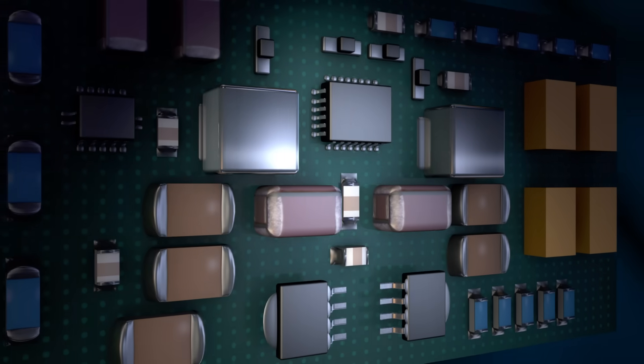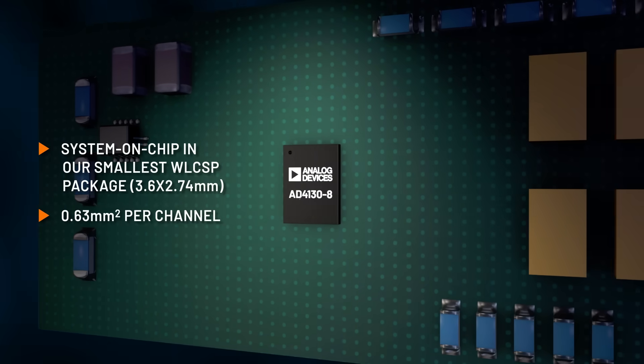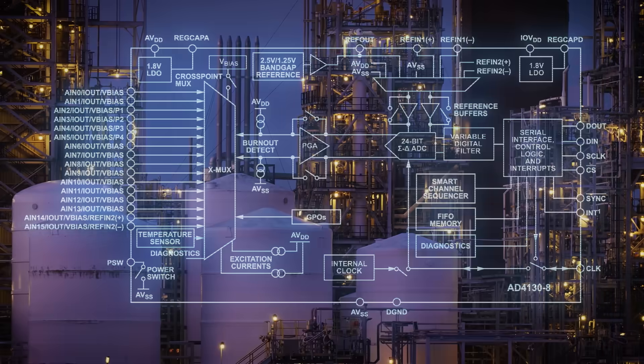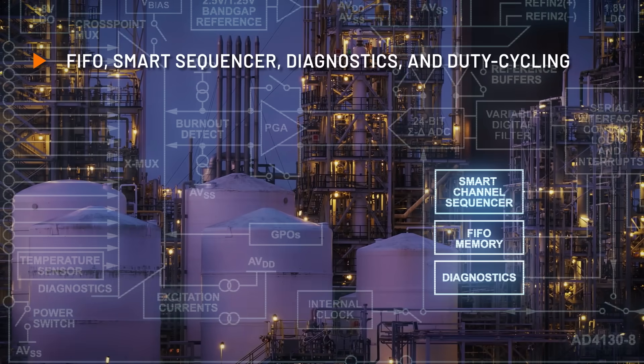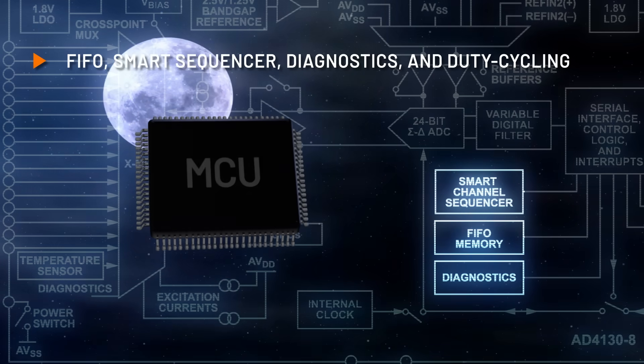Its high integration reduces your BOM, footprint, and time to market, delivering the highest channel density and lowest power density per millimeter squared on the market. Its rich feature set including FIFO and smart sequencer are capable of autonomous measurements even as your microcontroller sleeps.